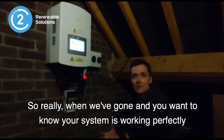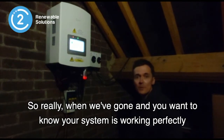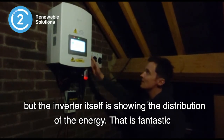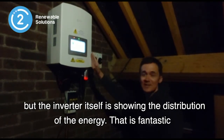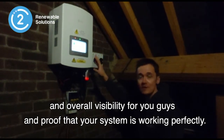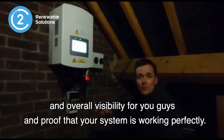So really, when we've gone and you want to know your system is working perfectly, you've got visibility from an app about what the system is generating, but the inverter itself is also showing you the distribution of the energy. That is fantastic overall visibility for you guys — proof that your system is working perfectly.